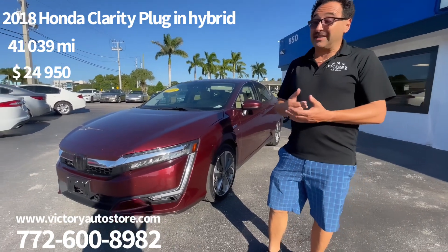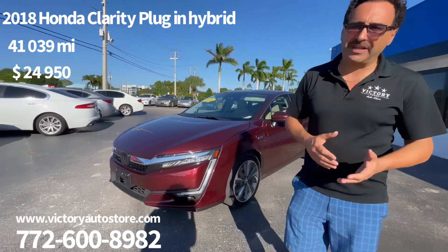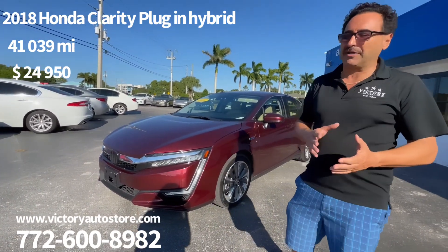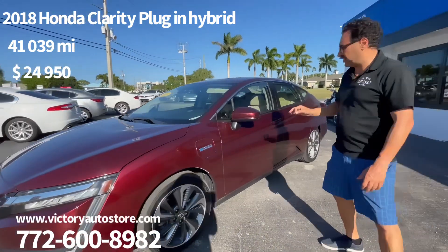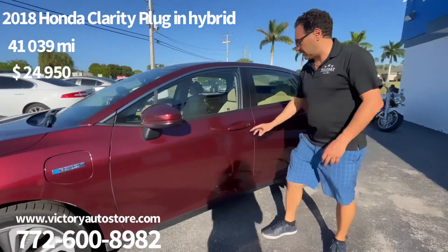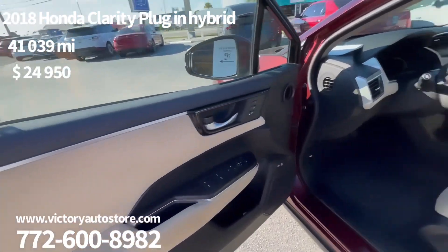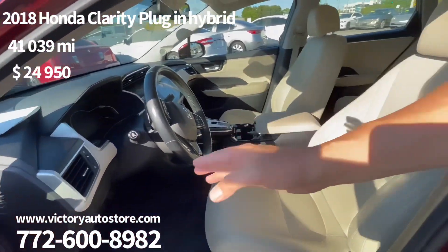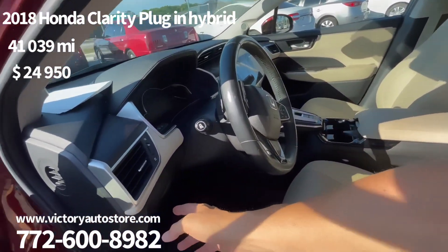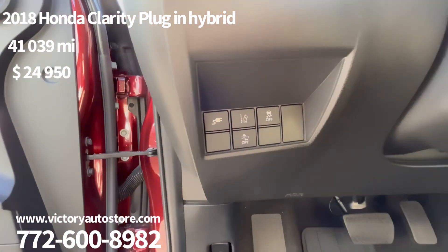This car is rated at 80 miles per gallon — it's highly economical. It has a very luxurious leather interior, so nice inside. It has Apple CarPlay and really nice paneling. It also has lane departure and a lot of nice safety features. You can zoom in for a closer look.